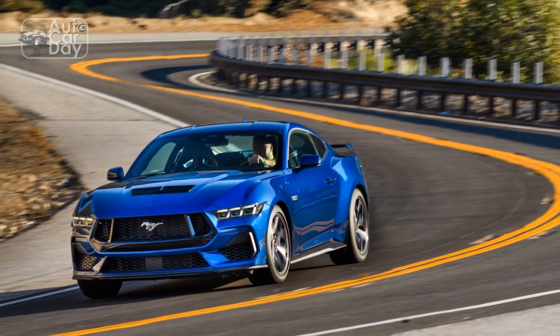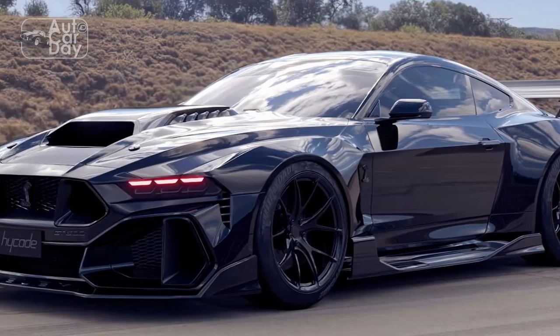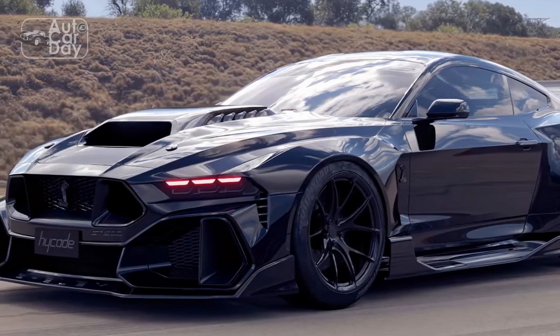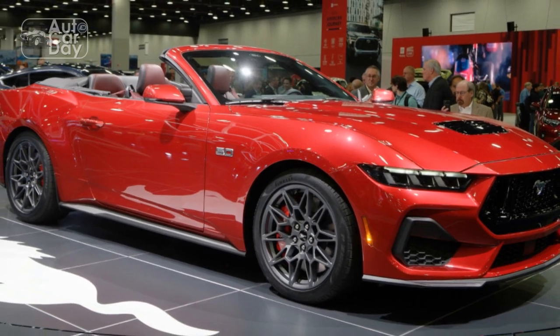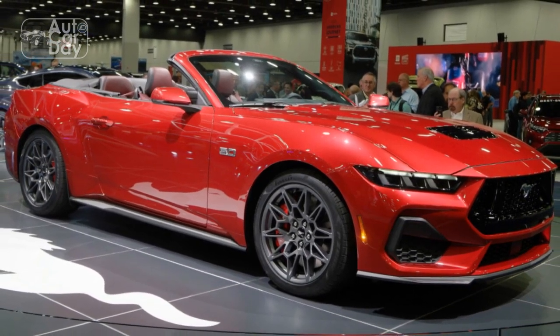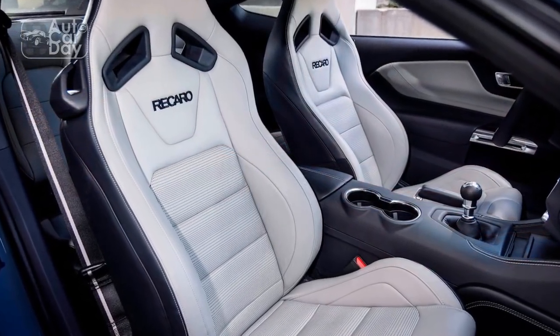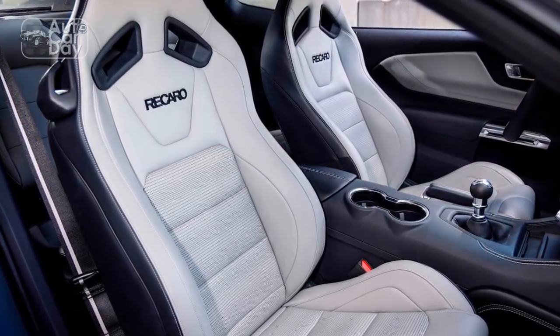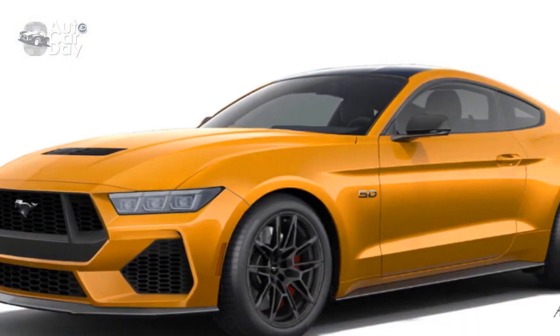Unlike rival Chevrolet Camaros, prior Mustang GTs tended to be a handful when driven hard at the absolute limit, with twitchy steering, an unsettled ride, and a propensity to easily oversteer in the hands of novice drivers. Why do you think spectators seek shelter when Mustangs exit cars and coffee events? But some of that Mustang Mach 1 and Shelby special sauce rubbed off on this new Mustang GT fastback.